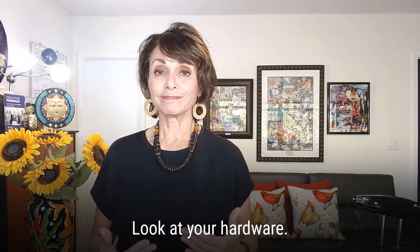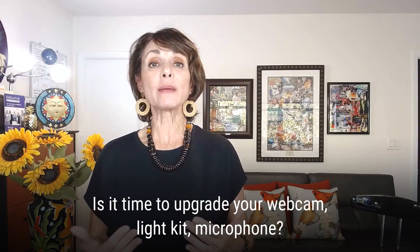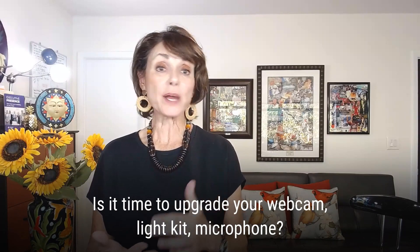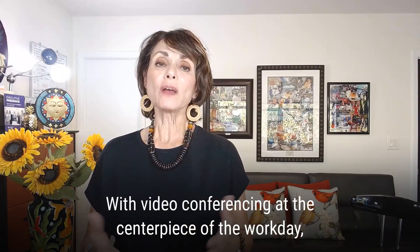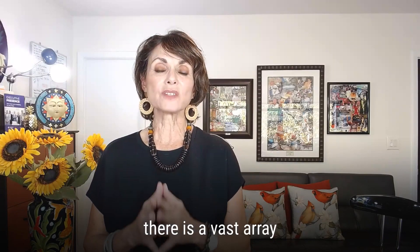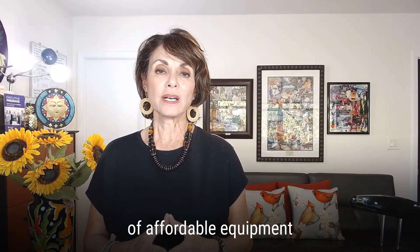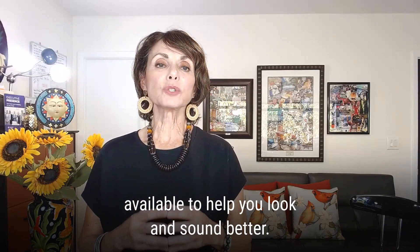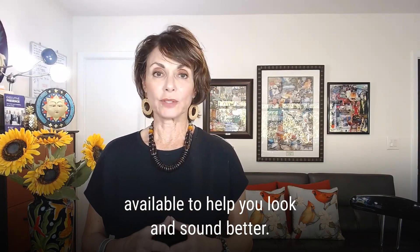Look at your hardware and ask yourself, is it time to upgrade my webcam, lighting kit, microphone? With videoconference at the centerpiece of the workday, there is a vast array of affordable equipment available to help you look and sound better.